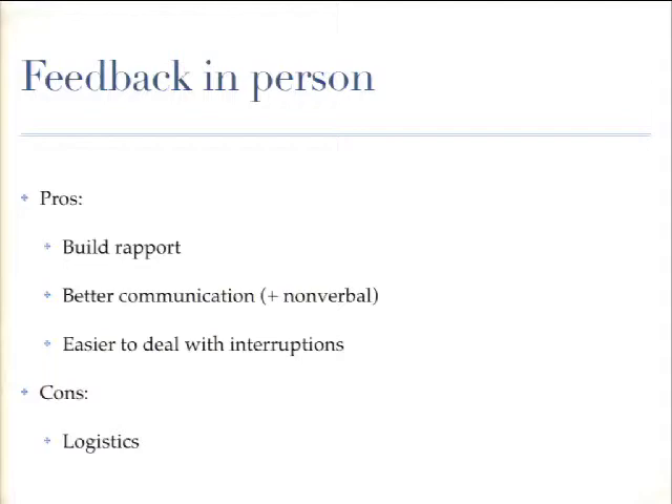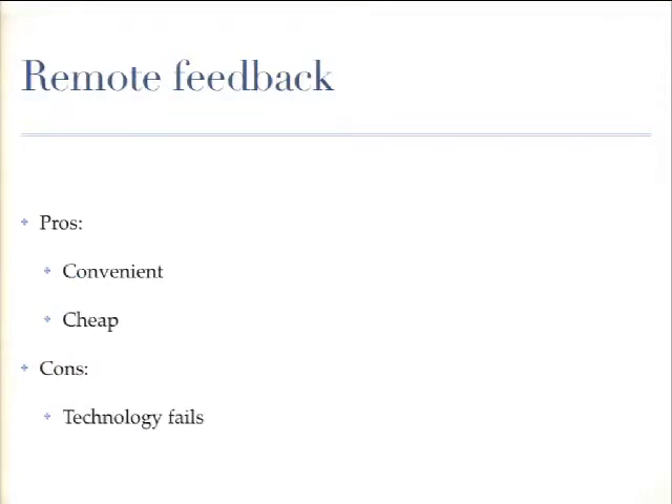Think about whether you want to do in-person or remote testing. I prefer in person because it's easier to establish rapport, it's more fun, it's easier to communicate since there's a lot of nonverbal communication face to face, and it's easier to deal with interruptions. The cons of in-person are the logistics — if you're not in the same place, there'll be travel involved. We do a lot of remote testing using Skype or WebEx. It's convenient; all you have to do is schedule them and hope everyone has a good wifi connection, though sometimes there are audio issues.